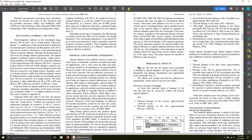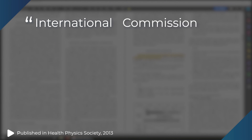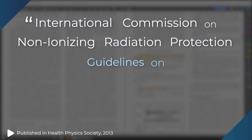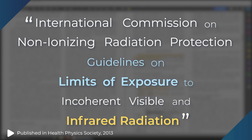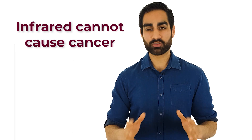To answer the question of whether infrared directed at your face can cause harm, I read the International Commission on Non-Ionizing Radiation Protection Guidelines on Limits of Exposure to Incoherent Visible and Infrared Radiation. The first thing to say is that infrared radiation is classified as non-ionizing radiation, which means that infrared cannot cause cancer.